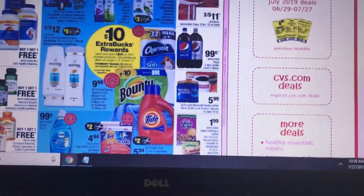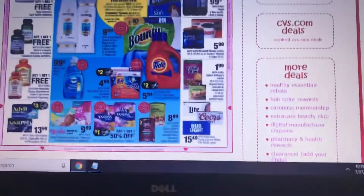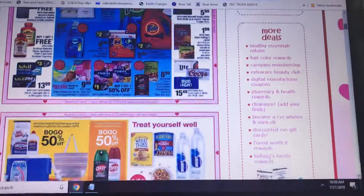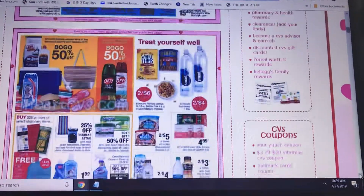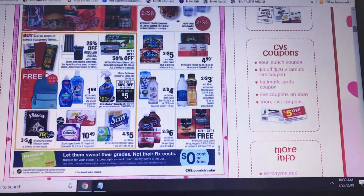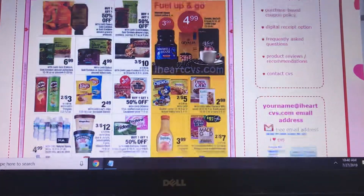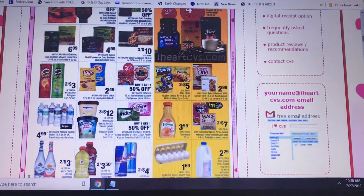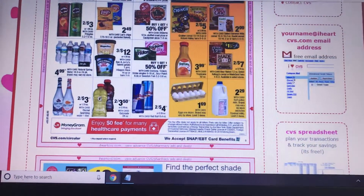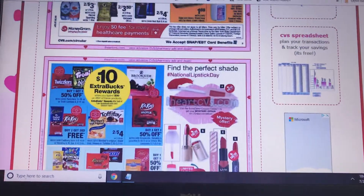Advil has a $3 coupon — that is kind of high for Advil in my honest opinion. The eggs are $1.69, and the milk for the half gallon is $2.29. There's still that deal — spend $30 get back $10.